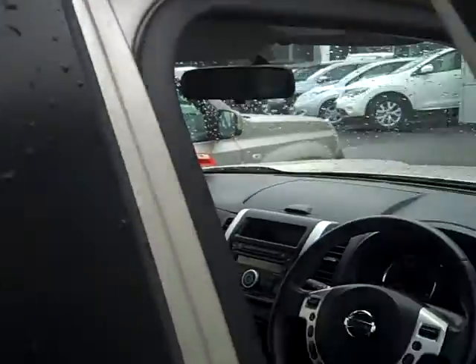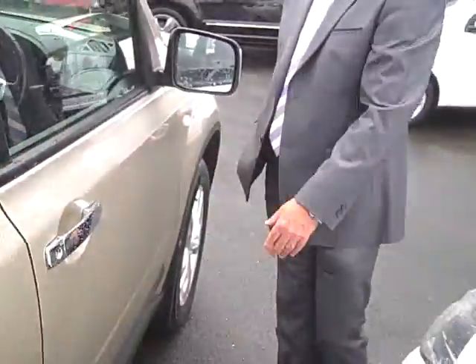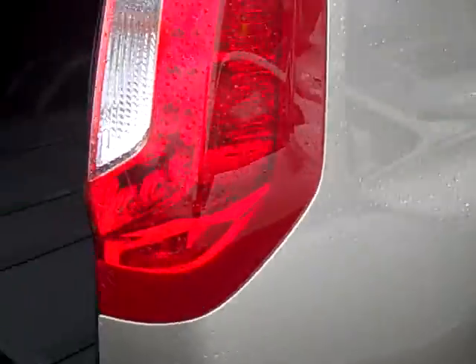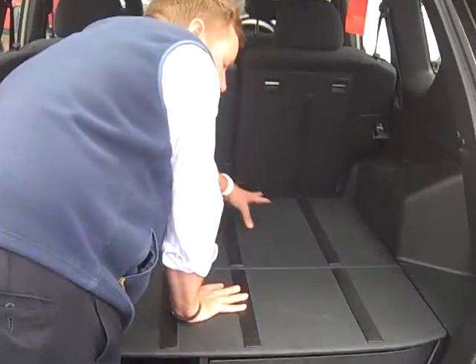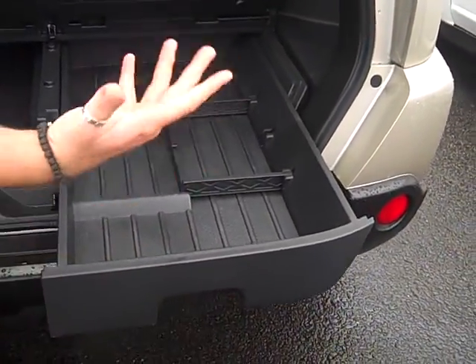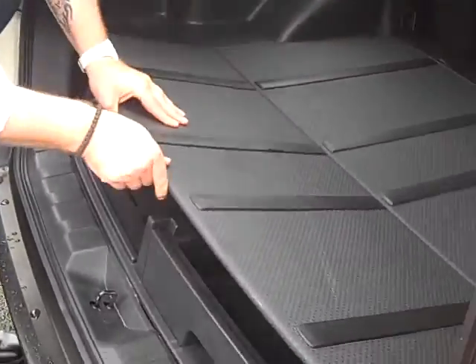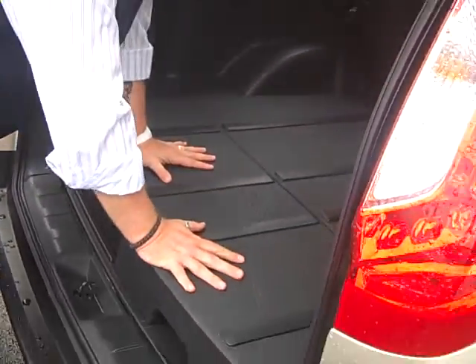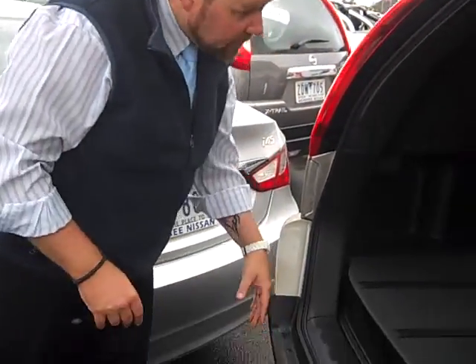16 inch alloy wheels are standard. Coming out the back here, there's plenty of room. That's three anchorage points for the baby seats. Inside there's a little hidey hole drawer which you can keep your bags and that sort of stuff in. Underneath is a full size steel rim, but it is only balanced at 80 kilometres an hour, just for safety reasons.